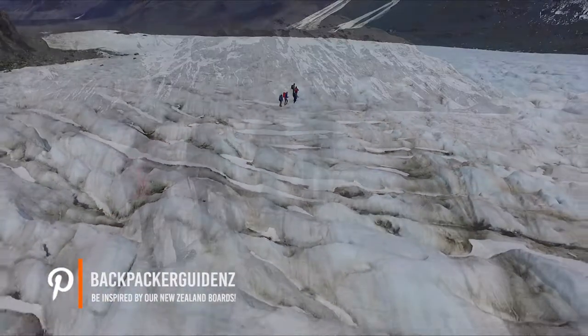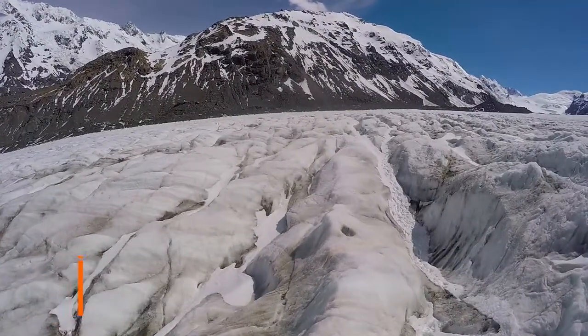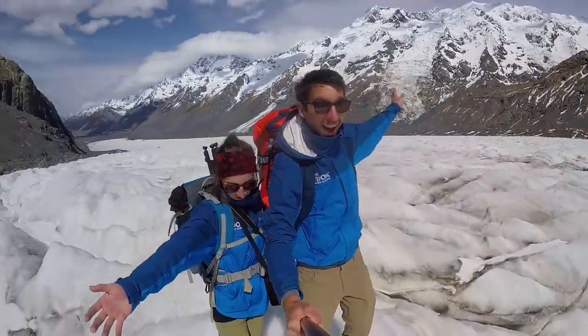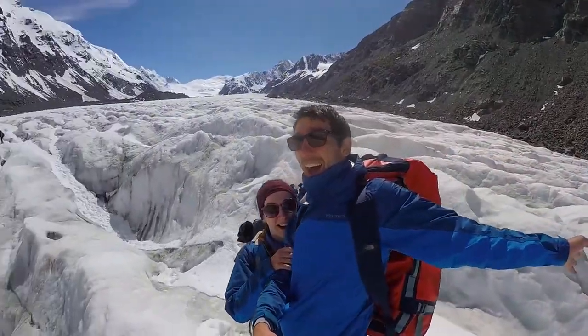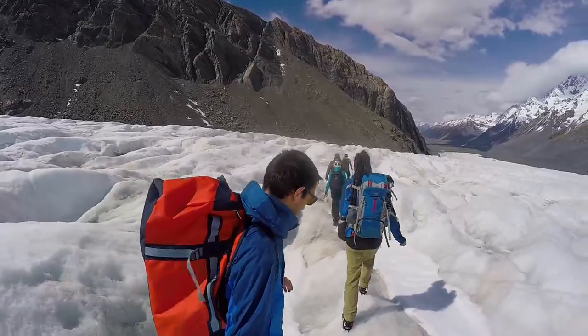I'm actually really surprised at how long we get to spend on the glacier. We spend two hours here surrounded by epic alpine scenery and the highest mountains in New Zealand. It really is super stunning — I can't stop taking photos.